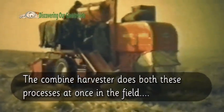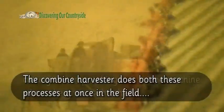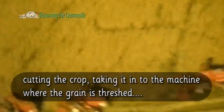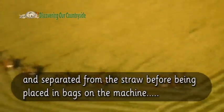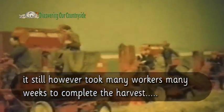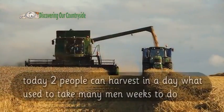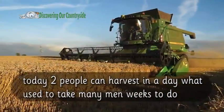The combine harvester does both these processes at once in the field — cutting the crop, taking it into the machine where the grain is threshed and separated from the straw before being placed in bags on the machine. It still, however, took many workers many weeks to complete the harvest. Today, two people can harvest in a day what used to take many men weeks to do.